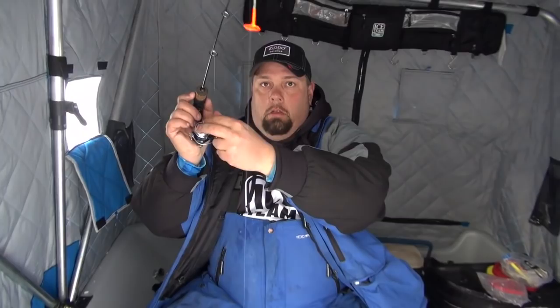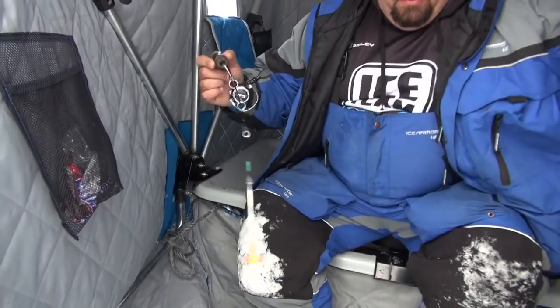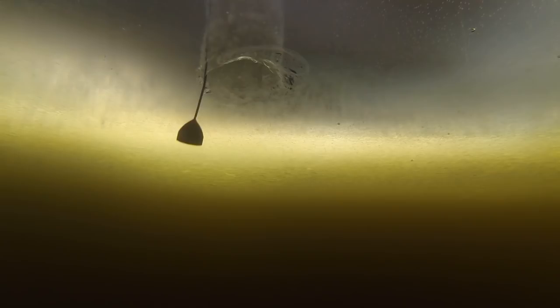Feeling like a pretty good fish here — it's coming up. That's a dandy. That's a nice perch. That's a beautiful Lake Gogebic perch. Amazing fish. Doesn't get much better than that, guys.